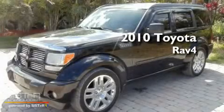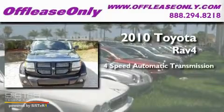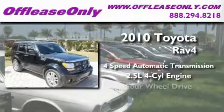This is a 2010 Toyota RAV4. This crossover has an automatic transmission, an inline four-cylinder engine, and four-wheel drive.